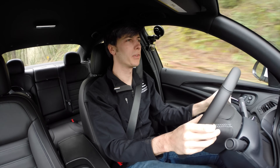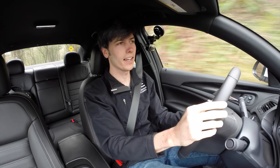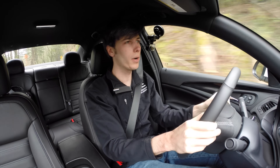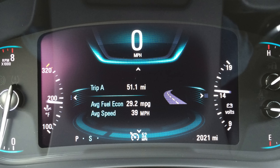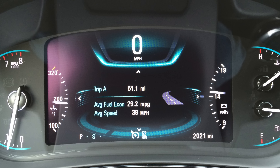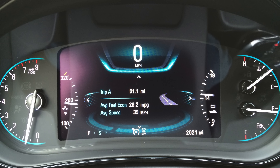As far as the fuel economy story, not too bad considering the car's heft and that it's all-wheel drive. 19 in the city, 27 on the highway, and in my own testing I did a little bit over 29 miles per gallon. That was primarily highway driving, so we know it is capable of decent gas mileage considering its weight and the fact that it's all-wheel drive.